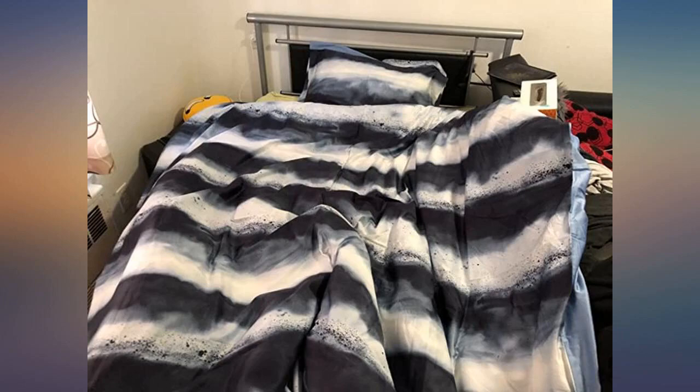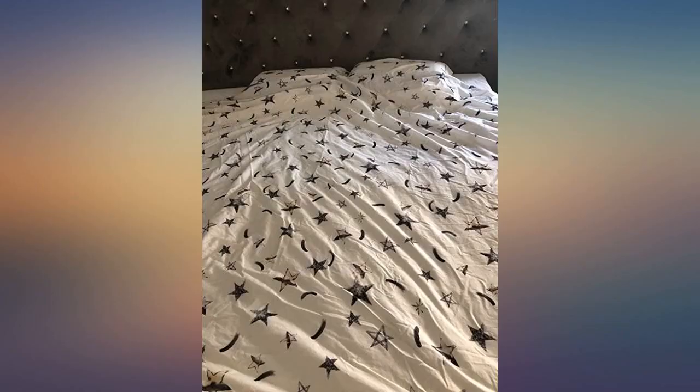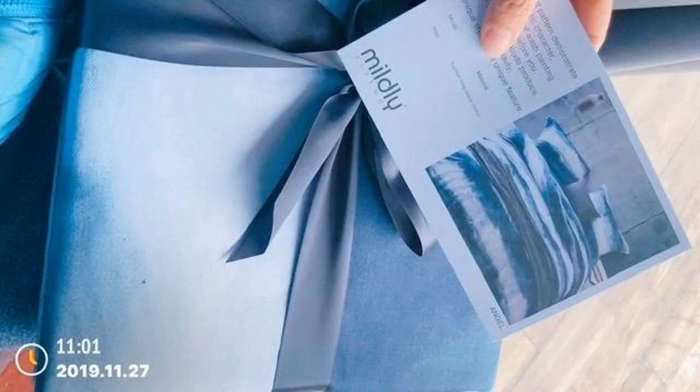I love this duvet set. It fits perfectly, as described. The color is very lovely and goes really well with my navy sheets.